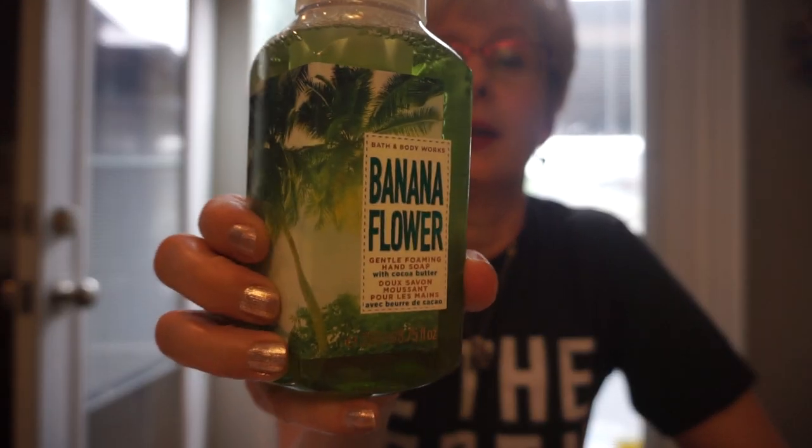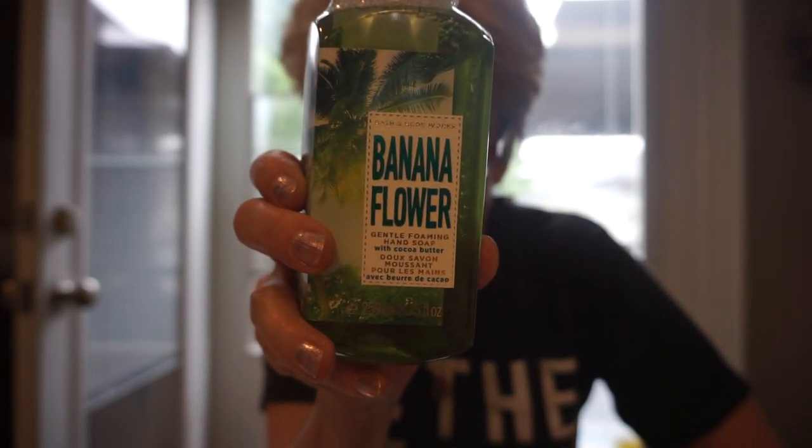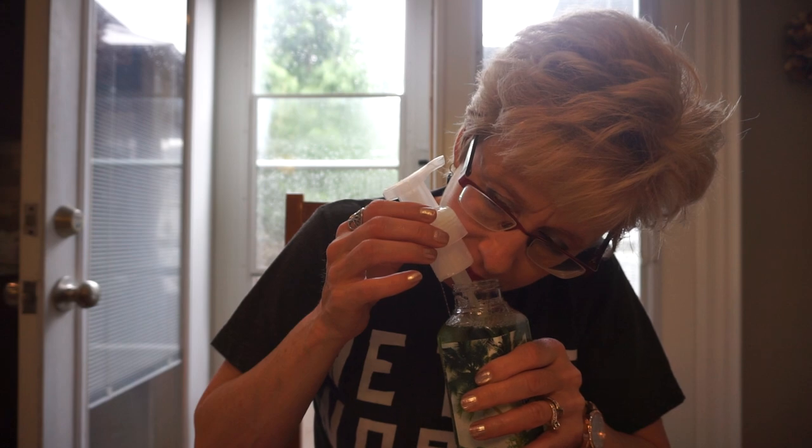Soap-wise, this one really smells good. This is Banana Flower, and it really does smell yummy. It's fresh banana puree, vanilla bean, and jasmine. I probably should have picked up another one. The jasmine and the vanilla kind of tames it down a bit, but it definitely is banana.